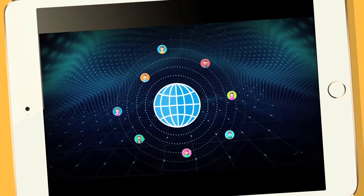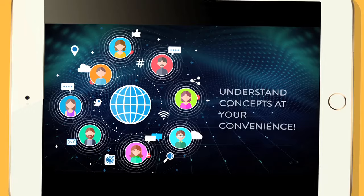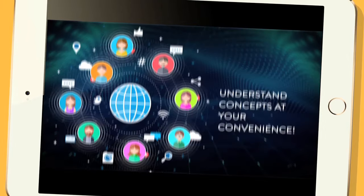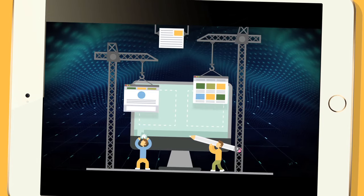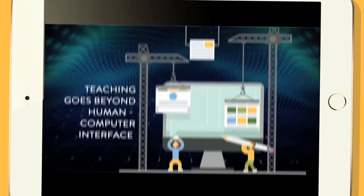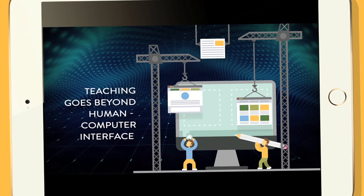Imagine talking to your teacher from anywhere. You can clear your doubts the very moment you have them and understand concepts at your convenience. At topplelearning.com, providing high-quality teaching goes beyond the human-computer interface, and helping you learn concepts is our top priority.